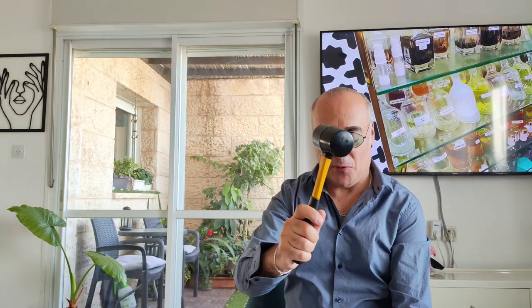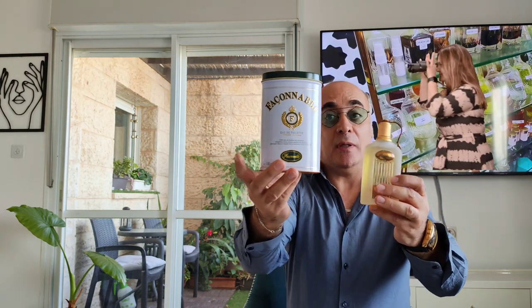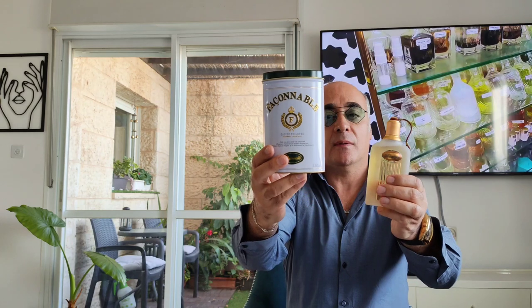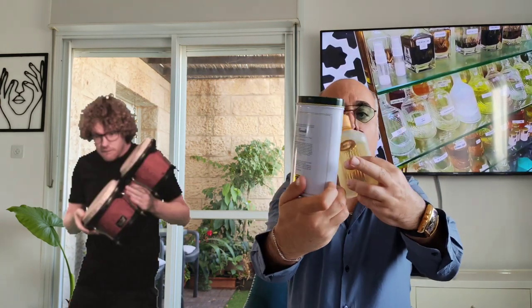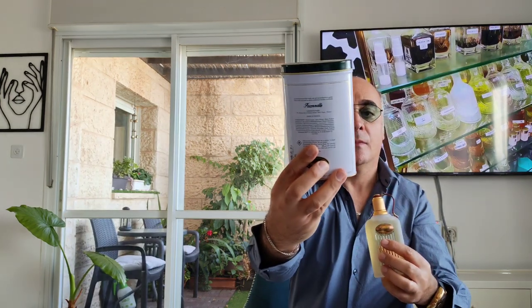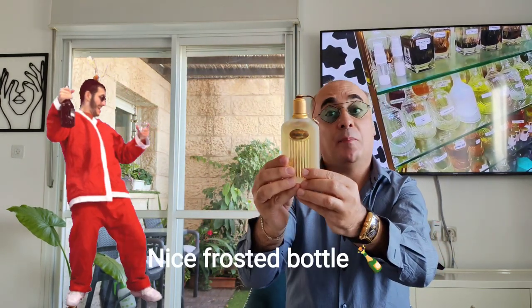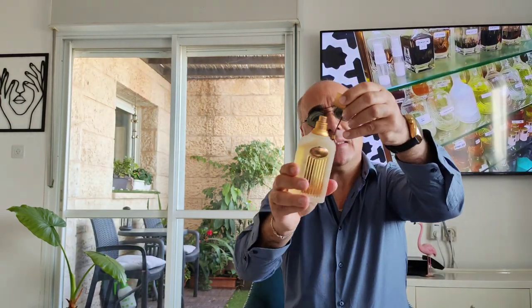This is it, this is the box — quite special, it's a metal box. Fassonable, 3.3 ounces, EDT concentration. It's a French brand. I really like the box — frosted glass with a cap.